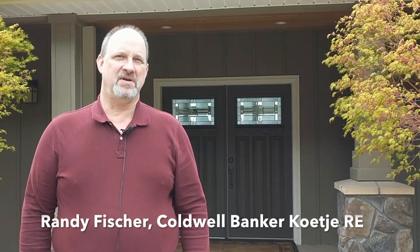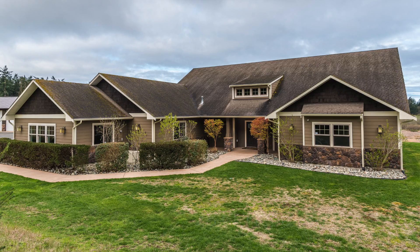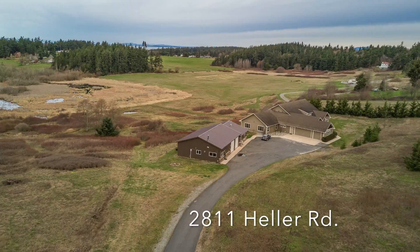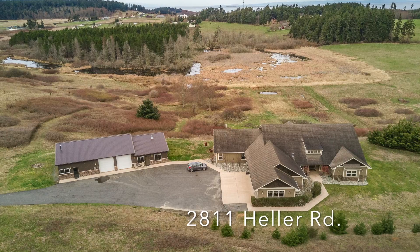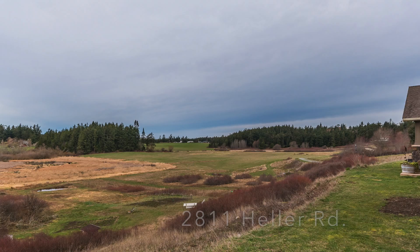Hi, I'm Randy Fisher. I'm at one of my fabulous listings here at 2811 Heller Road in Oak Harbor. It's just outside of city limits, has a great view with acreage and I'd like to show it to you.